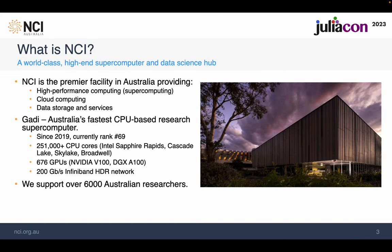At NCI, we support Australian researchers and their collaborators all over the world with our high-performance computing system, cloud computing, and data storage services. Our machine, Gadi, was launched in late 2019 and has a range of different hardware to meet the demand from our user community.